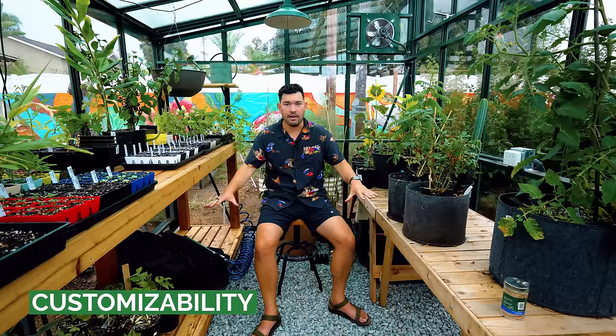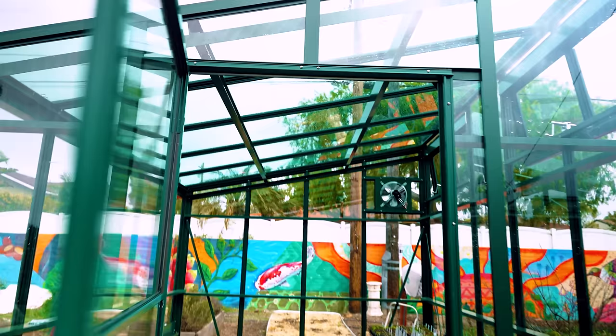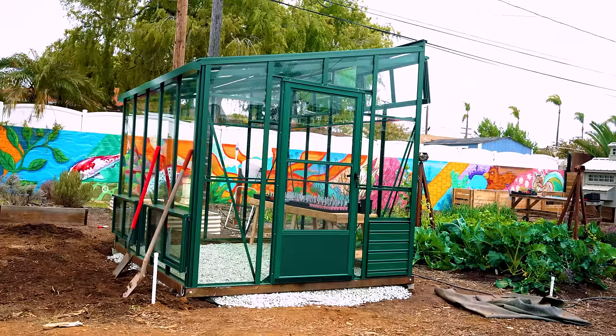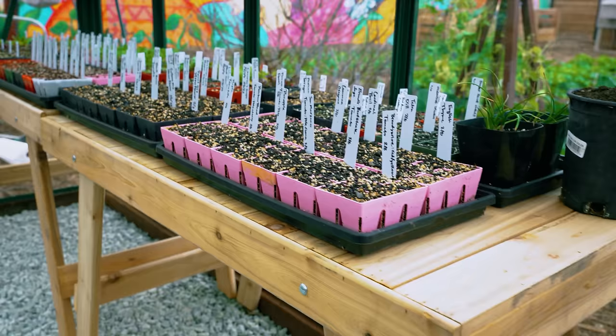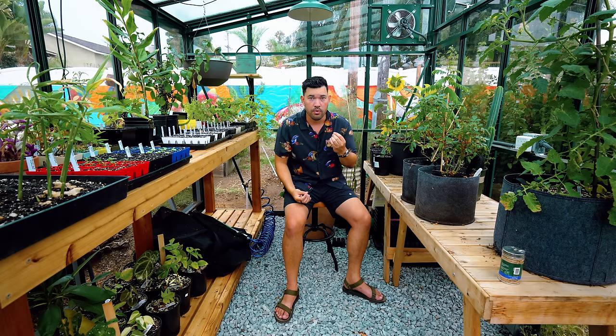Once the greenhouse is installed, the options are limitless, and sometimes that can paralyze you. When we put the gravel base in — the flooring of choice for me — I had these little cedar benches that BC Greenhouses had sent out, and that was pretty much it. No lights, no shelving, no custom cedar bench. I was like, it's a blank slate, I don't know what I'm supposed to do next. So I put all my seed starting equipment on the side closer towards the sun, and we really just used the greenhouse as a seed starting space — and got absolutely incredible results, way better than starting indoors or outdoors.